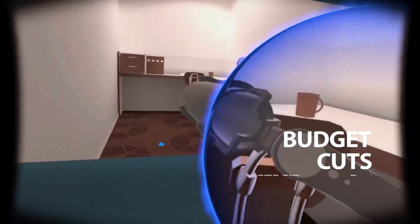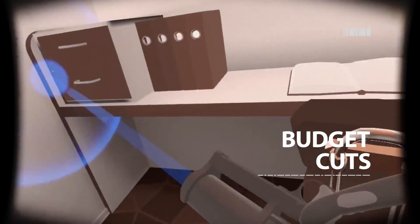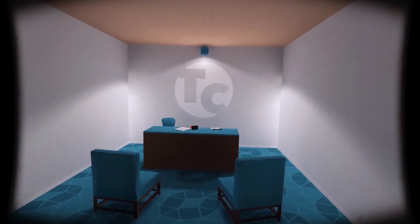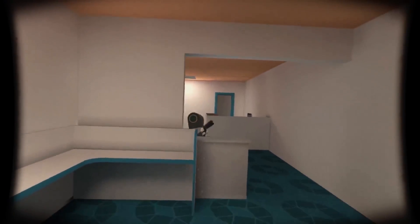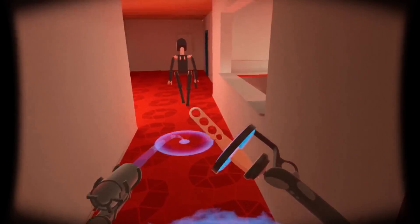If you fancy something a little closer to sea level, then spy thriller Budget Cuts might be just the game for you. Laid off from your job as a spy thanks to recent cutbacks, you must sneak around the offices of the Trans Corporation, making the most of their teleportation technology to find and approve your job application, lobbing pointy things at robots along the way. What's not to like?